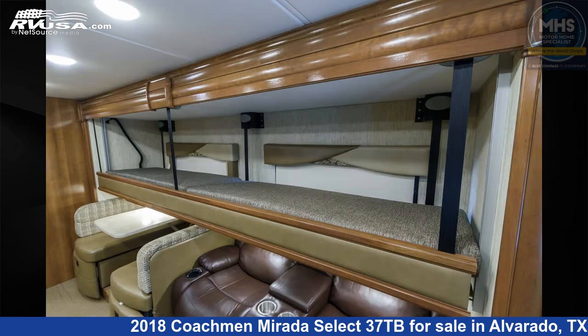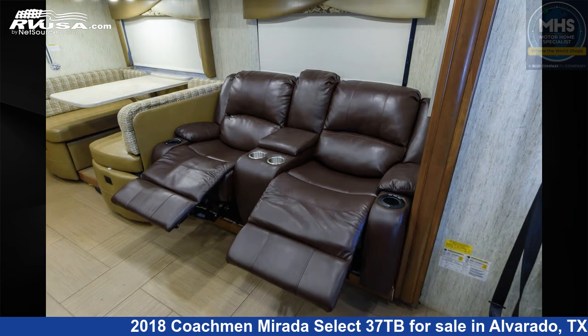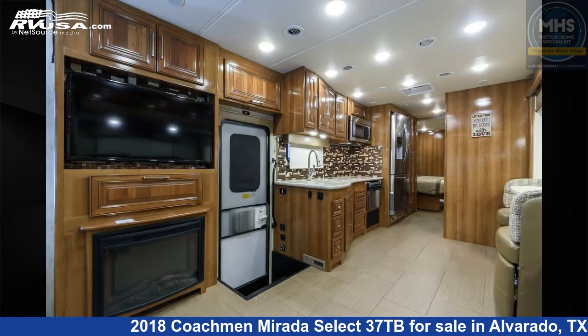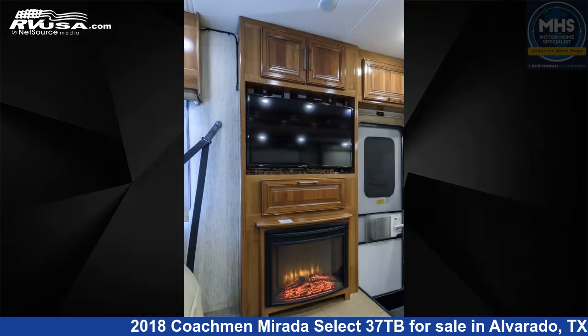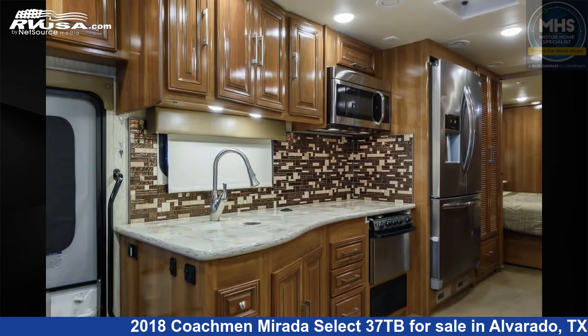This 2018 Coachman Murata Select 37TB is built on a Ford chassis and is powered by a Ford engine. Remember, this is an AI-generated video of one of thousands of classified listings on RVUSA.com. If you're interested in this unit, visit the link in the video description to view more photos and the current price, or reach out to the seller.